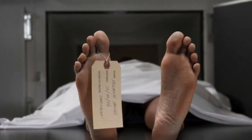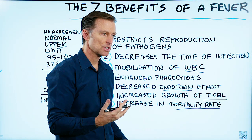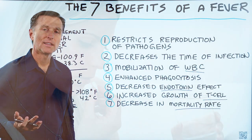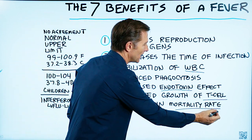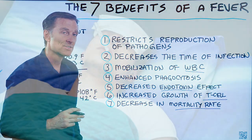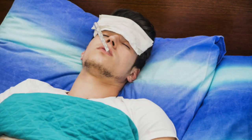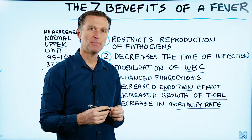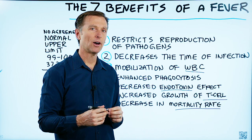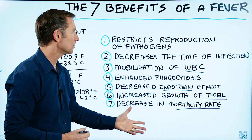Number seven, a fever decreases the mortality rate. For example, if you're in an infection and you let the fever run its course versus taking something to turn off that fever, there are some interesting studies showing that if you let the fever do its job, you will have a decrease in death rate. What you want to do sometimes is enhance the fever — get into bed, put the covers on, and sweat it out. Take a hot bath. All of that will really help in stimulating some of these immune reactions.